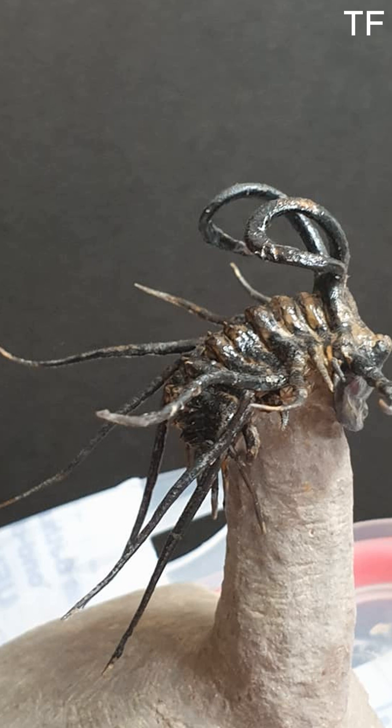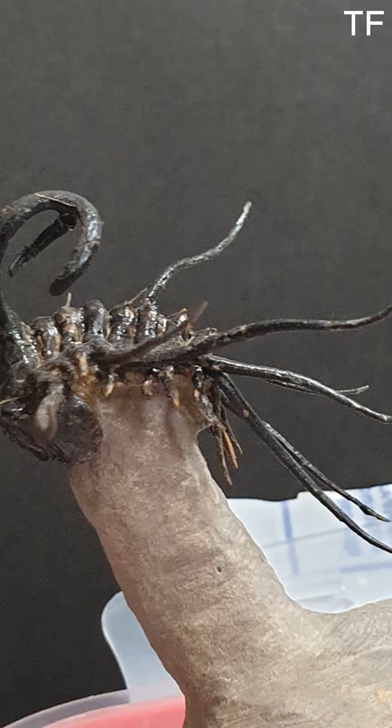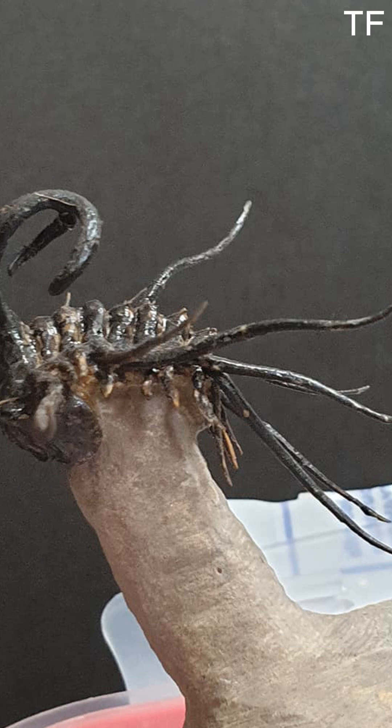Fossils like this remind us of the incredible journey our planet has taken. They tell stories of life, survival, and the ever-changing nature of Earth. The Dichranurus is more than just a fossil — it's a connection to a world that existed long before us, and a testament to the wonders that still lie buried, waiting to be discovered.